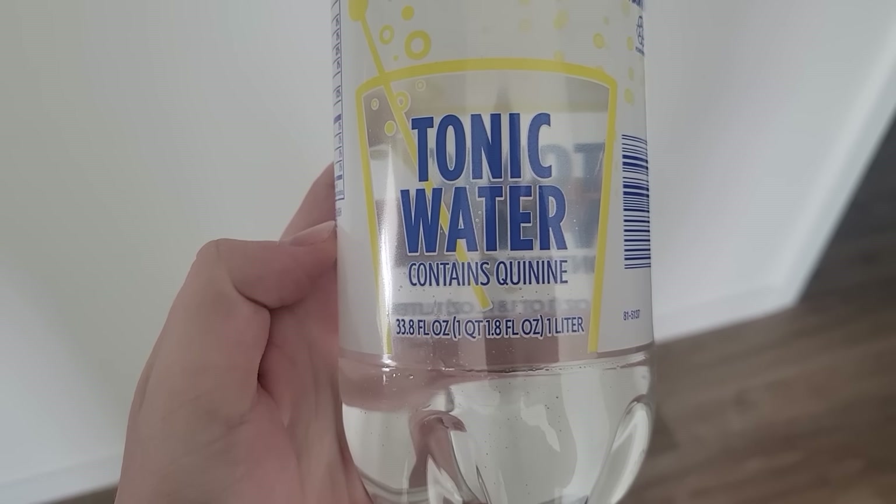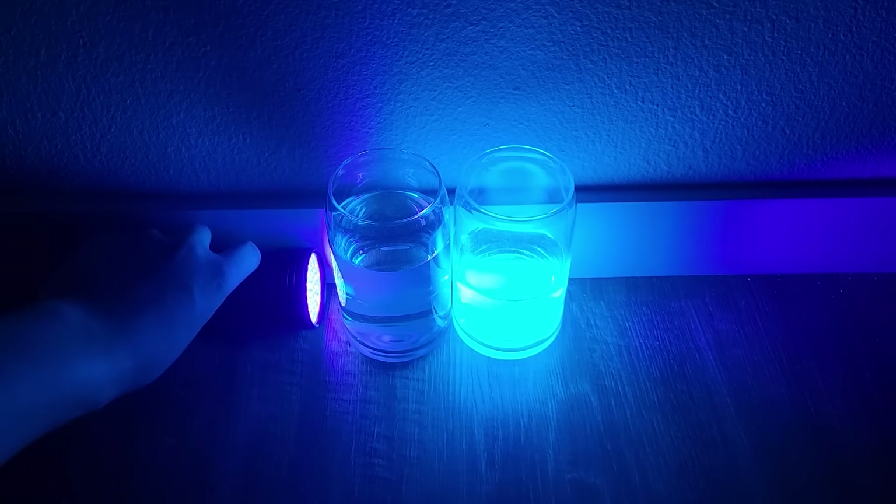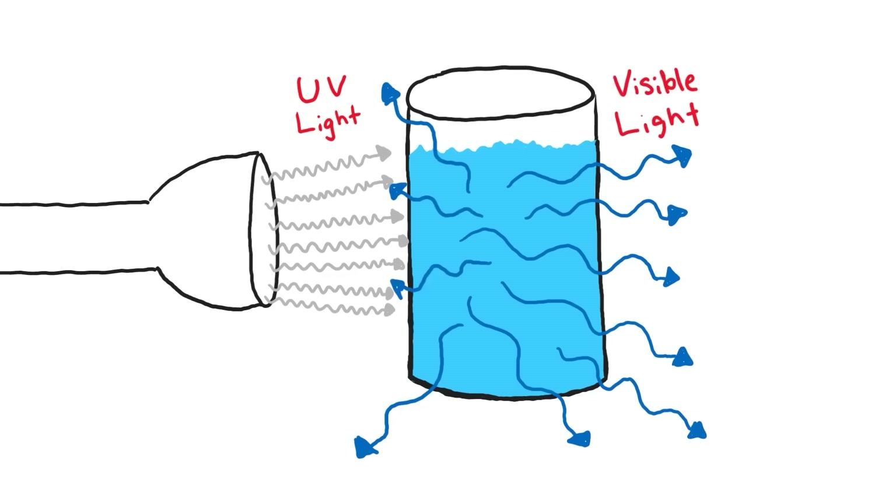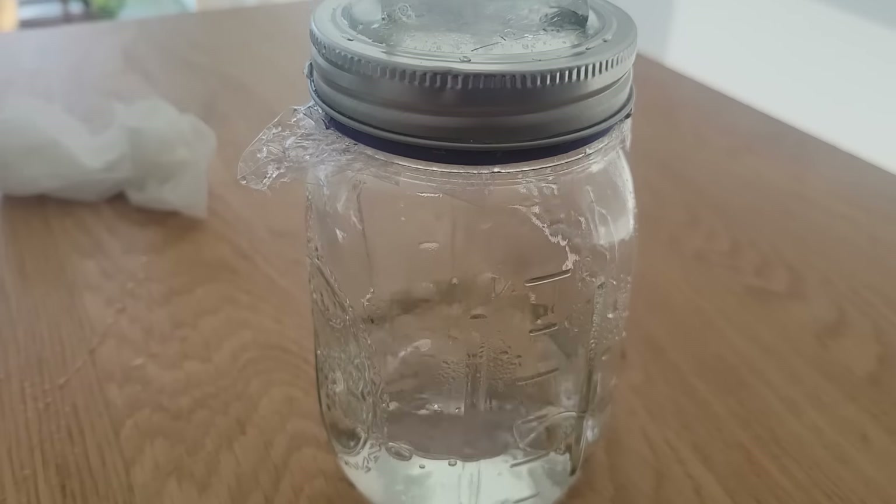Tonic water that contains quinine actually does glow under the blacklight. Quinine is a fluorescent chemical — it absorbs light in the ultraviolet spectrum and then emits it as longer wavelength light that is part of the visible spectrum humans can see. If you thought this video was fake, you'd be wrong.